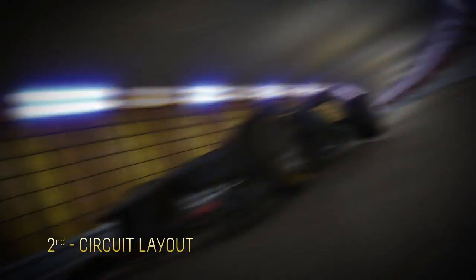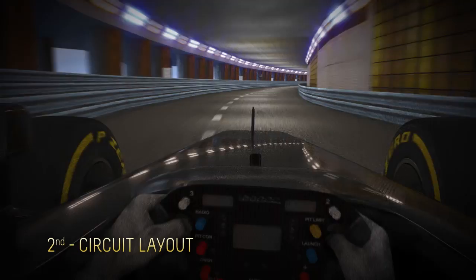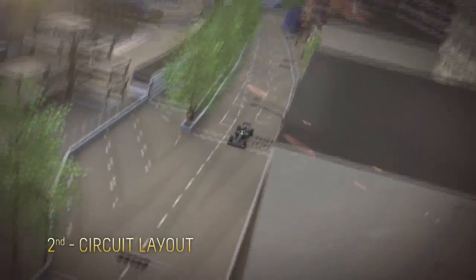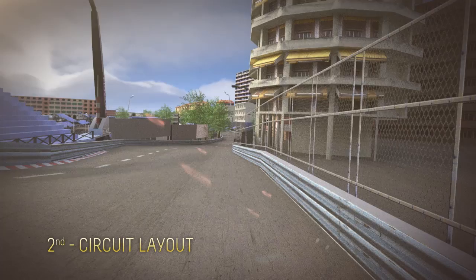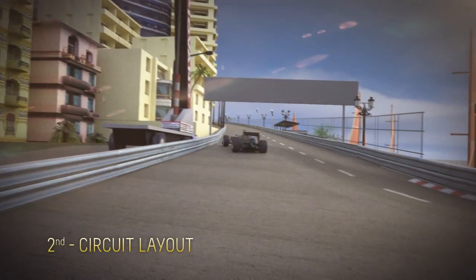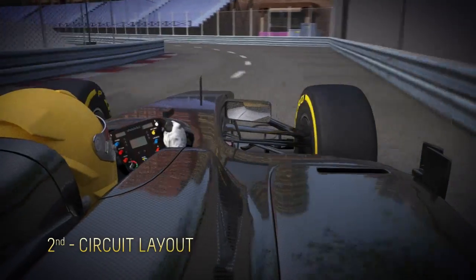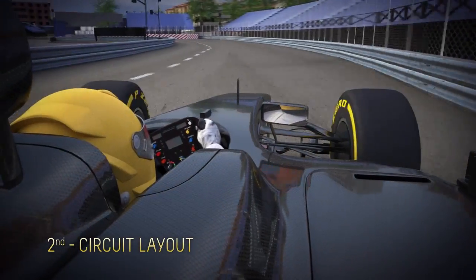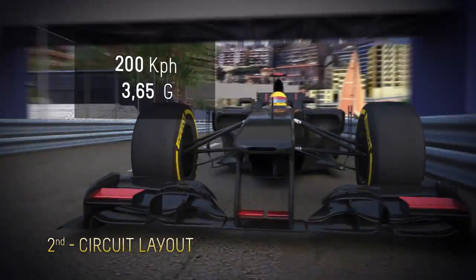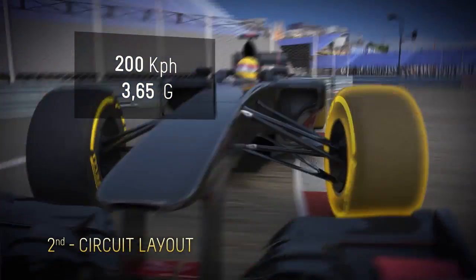Monaco is particularly heavy on brakes. This transmits heat to the tires, which adds to the stress placed on the tire construction. Entering Sainte Dévote, for example, the cars scrub off 160 kph in just 100 meters. The tires also have extremely heavy demands placed on them in the swimming pool complex, where they hit the curves at more than 200 kph and experience lateral accelerations of 3.65 g.